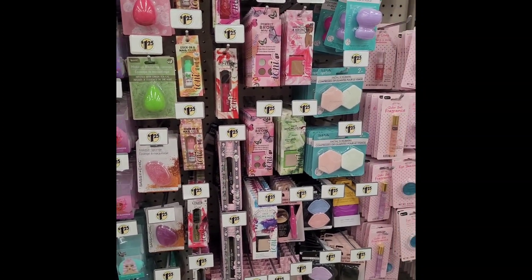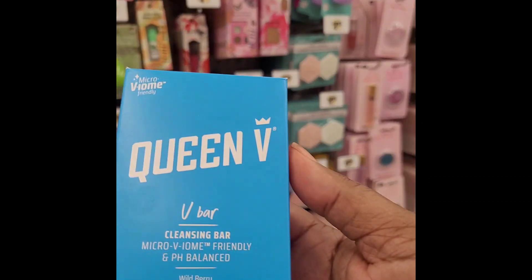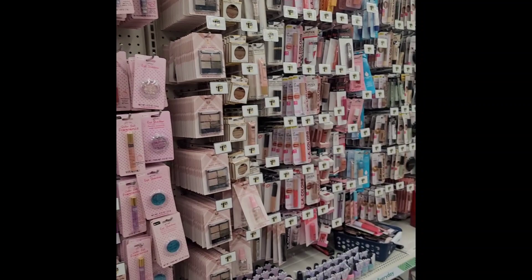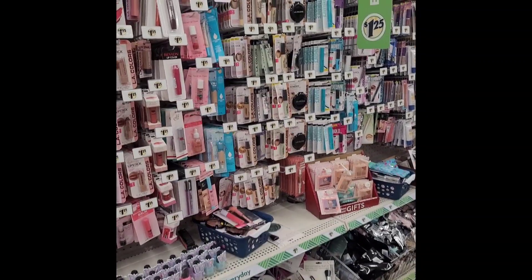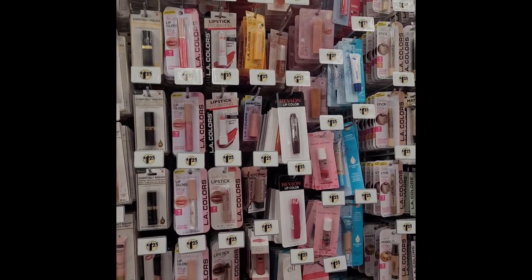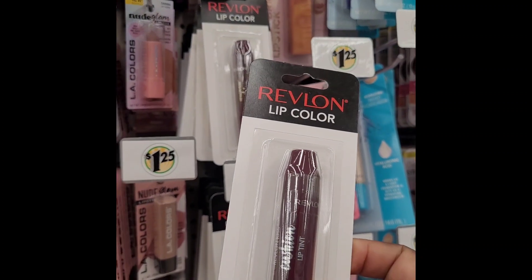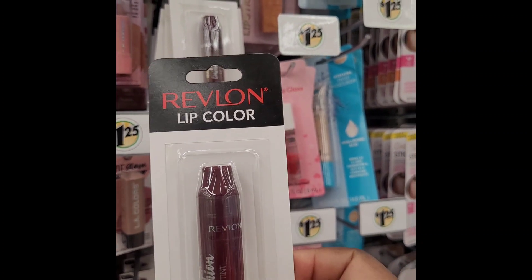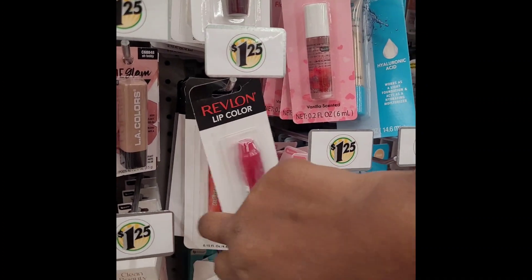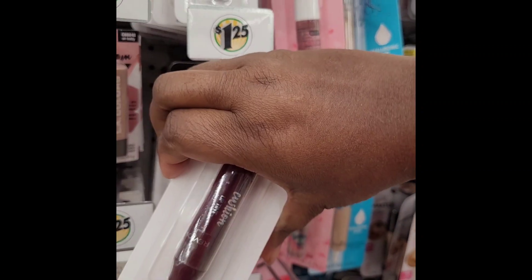Oh, Queen D has a cleansing bar — a V-bar cleansing bar. These lip stains are so nice, you guys. I tried them and I love them. I'm gonna grab a new one. They've got different ones now — they got this rose color and it's actually the color of the container.